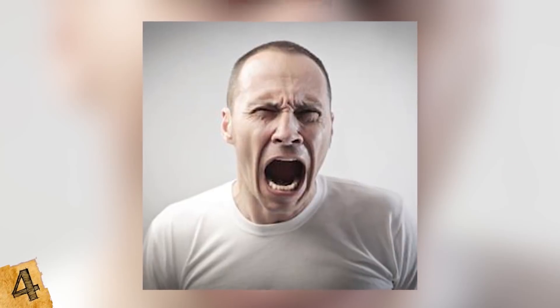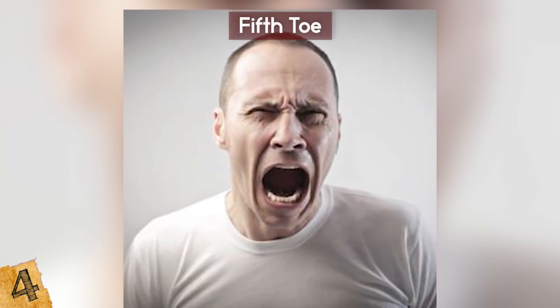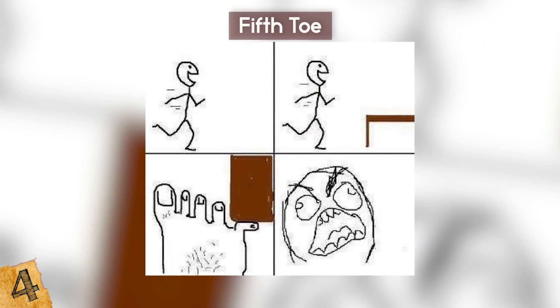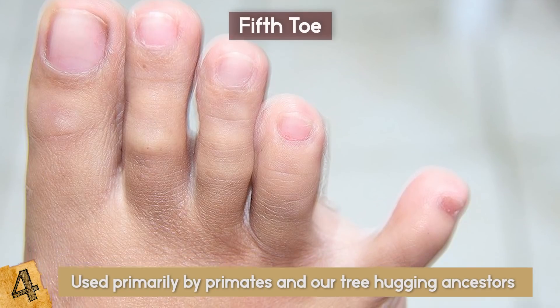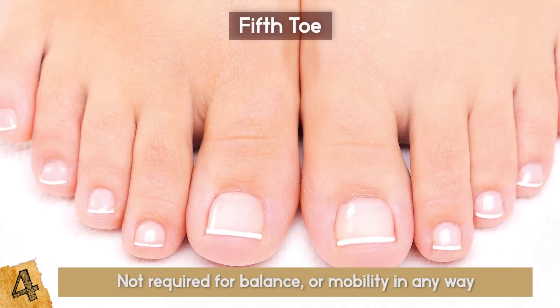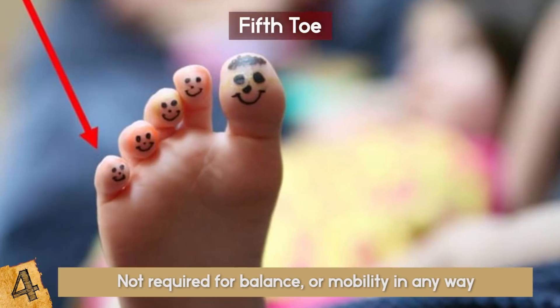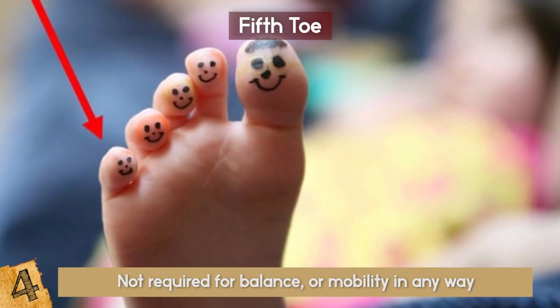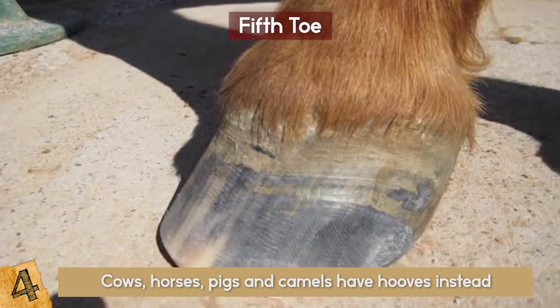The Fifth Toe. Have you often been injured by furniture, especially on that all-too-useless pinky toe? They have greatly reduced in size and become entirely obsolete — not required for balance or mobility in any way. The fifth toe is a body part we don't really need. Several mammals have already lost their digits thanks to evolution, such as cows, horses, pigs, and camels, which have hooves instead. If humans were to lose their pinky toe, it wouldn't make much difference except maybe much better fitting shoes.